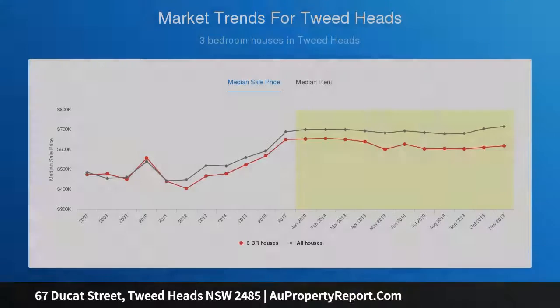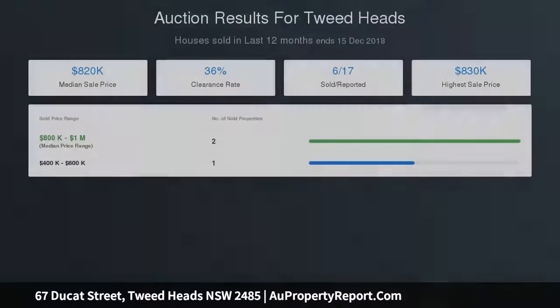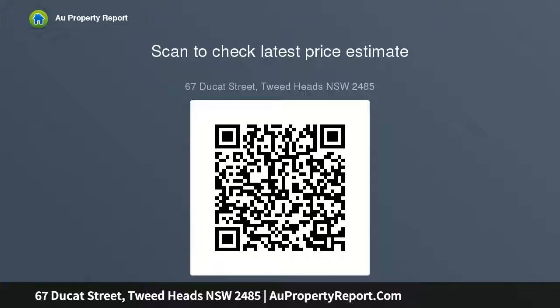Substantial rental income and land holding. Capital growth assured in a popular lifestyle location. A great entertainer or share house. This renovator's property is proudly promoted by an experienced, mobile, tech-savvy, award-rate local real estate agent. Visit www.schmidt.com.